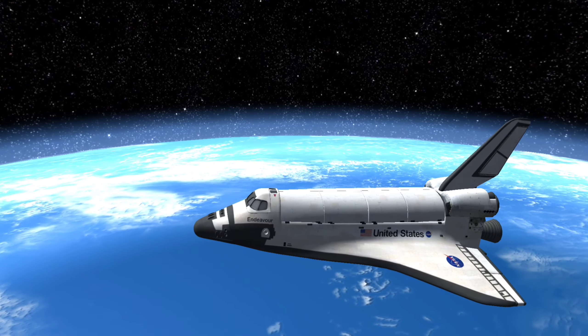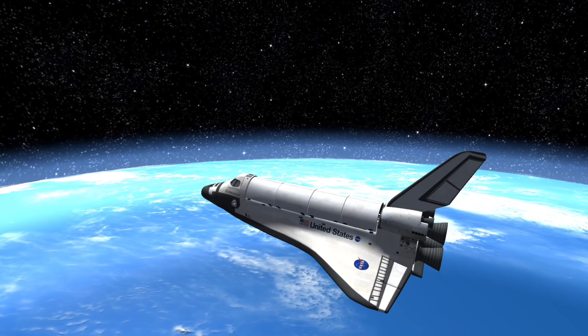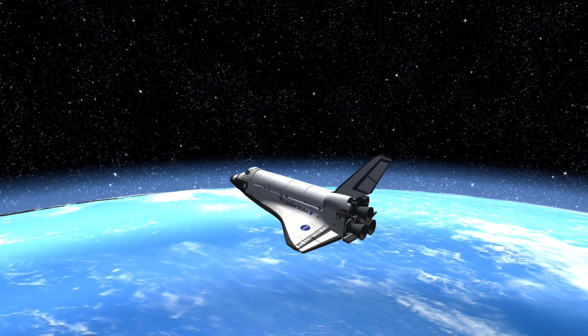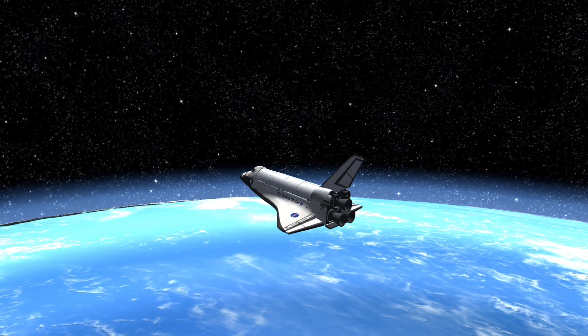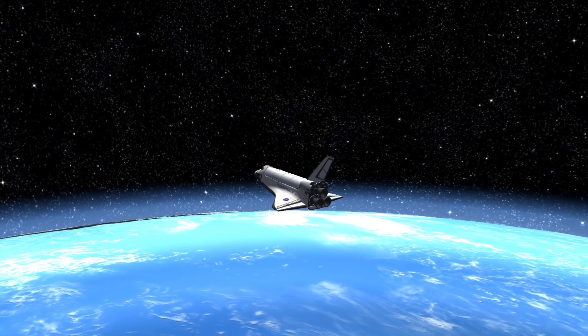The orbital height of Endeavour varied between 185 and 643 kilometers. Its orbital speed was over 27,000 kilometers per hour. It spent more than 296 days in space on 25 missions.